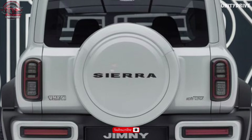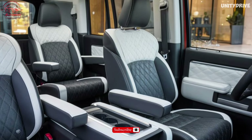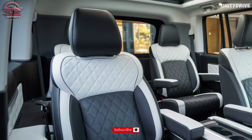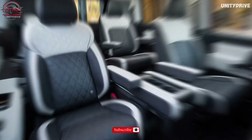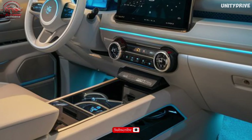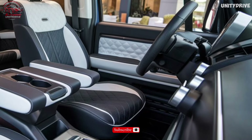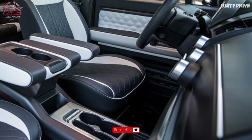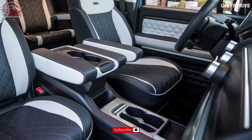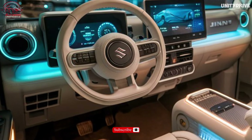Interior and Comfort: Inside, the Jimny Sierra offers premium fabric seating for four passengers, heated front seats, a touchscreen display with the Suzuki Connect infotainment system featuring navigation and voice recognition, Apple CarPlay and Android Auto integration, a Wi-Fi hotspot, wireless charging pad, and manual air conditioning.